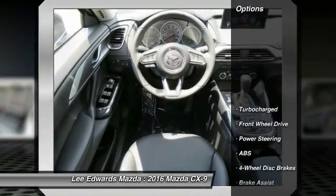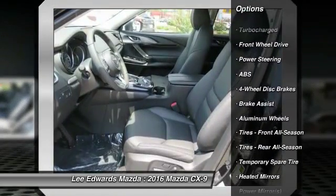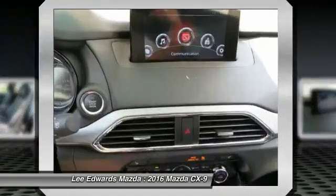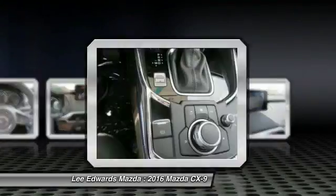Here are some of this vehicle's great options: keyless entry, traction control, stability control, power passenger seat, steering wheel audio controls, backup camera, anti-lock braking system, power lift gate, leather-wrapped steering wheel, and Bluetooth.